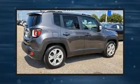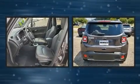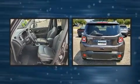Get excited about the 2018 Jeep Renegade. With fewer than 5,000 miles on the odometer, this four-door sport utility vehicle prioritizes comfort, safety, and convenience.